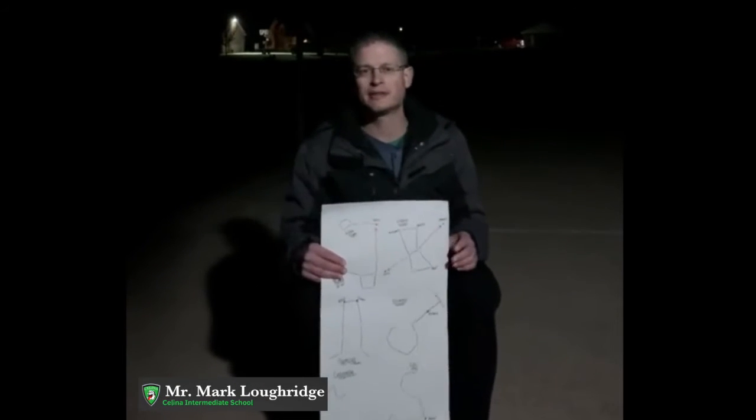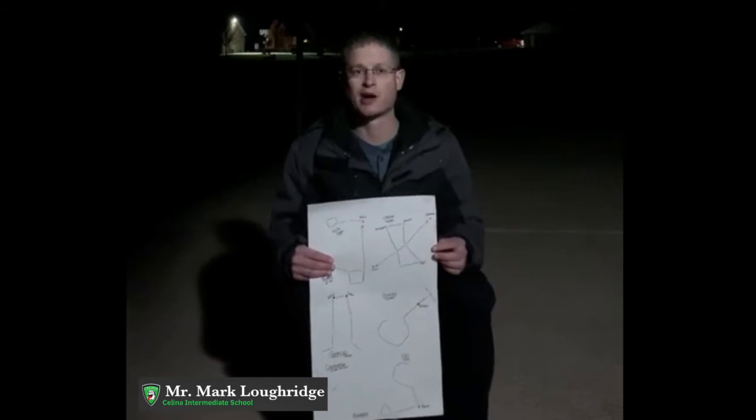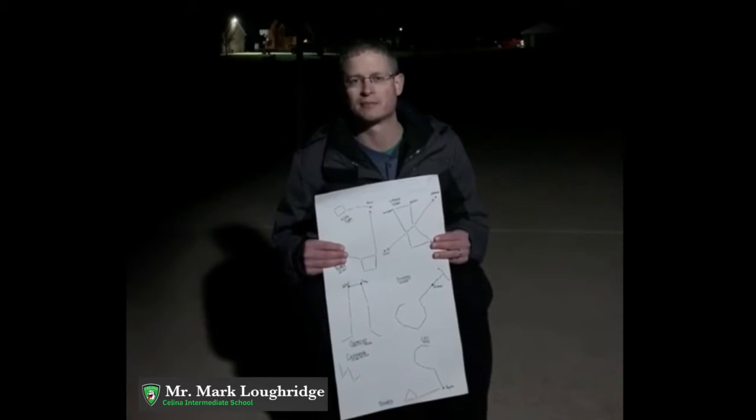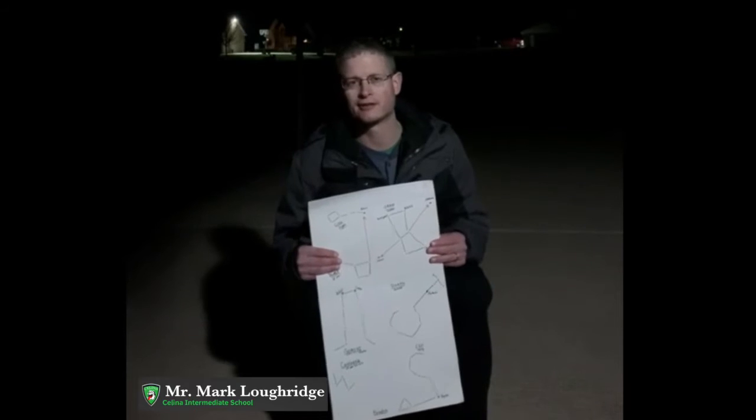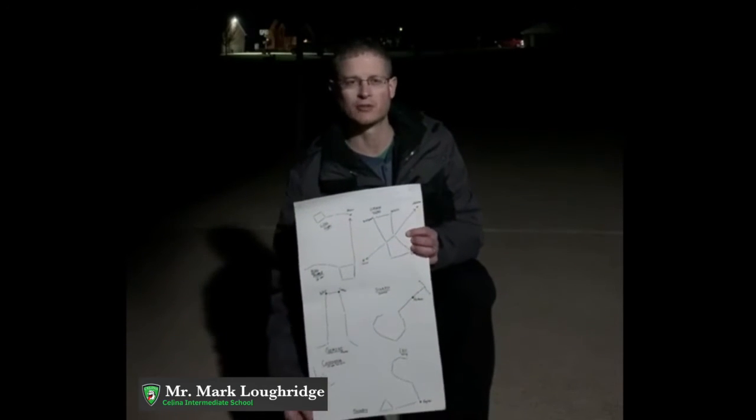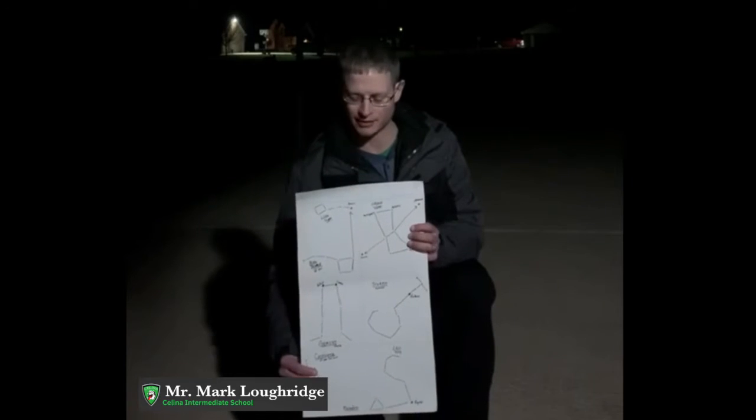Hello fifth graders. A little bit different classroom tonight. I'm actually sitting in my driveway and it's actually midnight, so way past your bedtime. I'm sure everybody is sleeping right now. But seriously, remember this poster we did? It's actually a great time of year right now to go out and look at constellations.